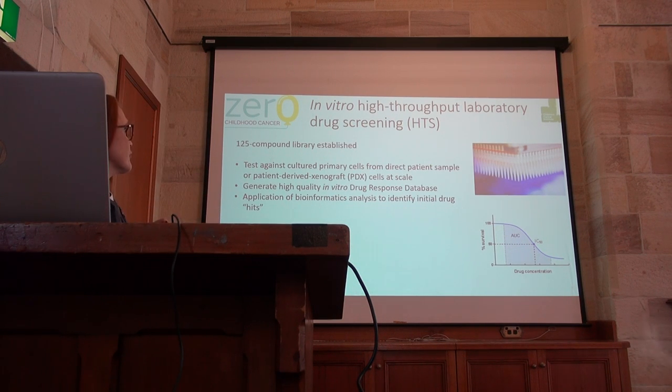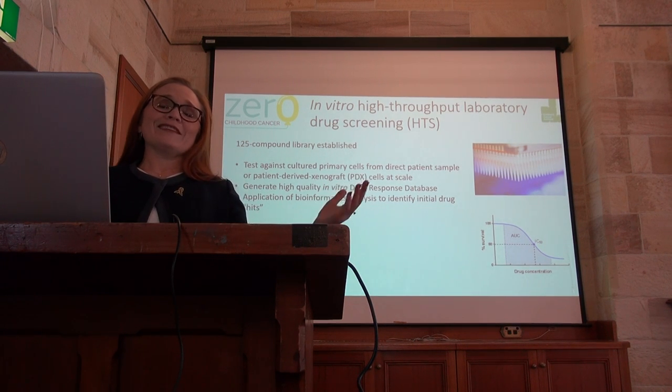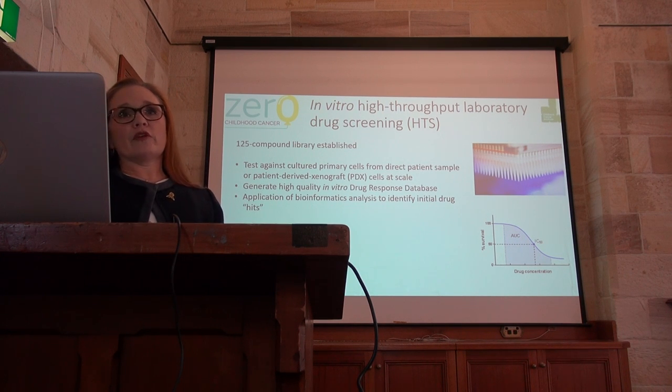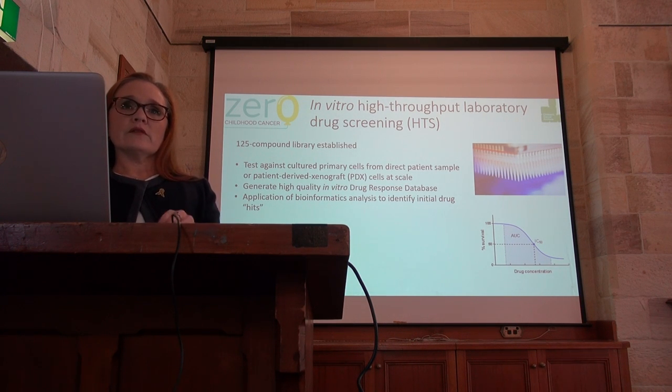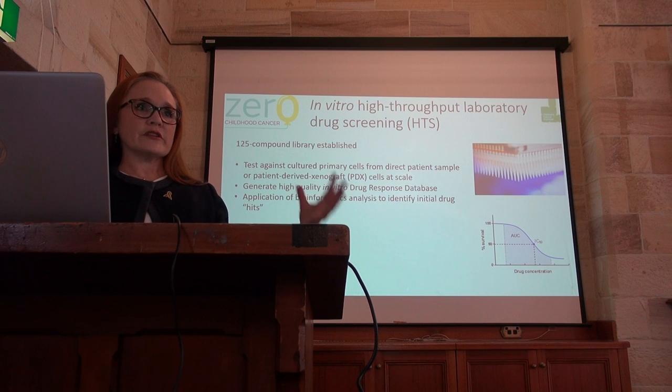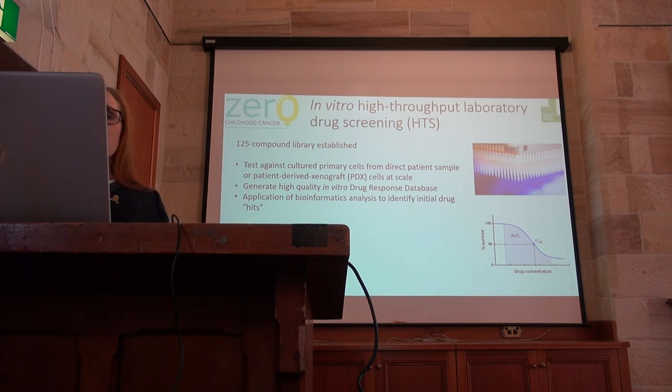In vitro high-throughput laboratory drug screening — this is effectively what it is. We take 1536-well plates, we have the child's tumour cells, either directly from the primary tissue or from the xenografts, and they are in each well. We can then expose them to a large number of drugs or compounds — we have a 125-compound library that we use routinely when we have the cells to be able to test.